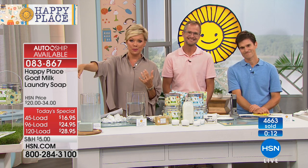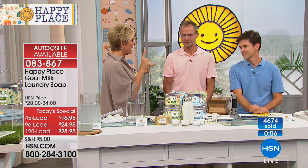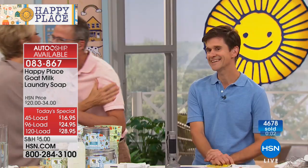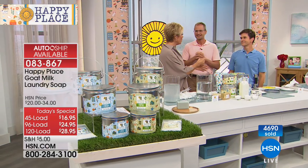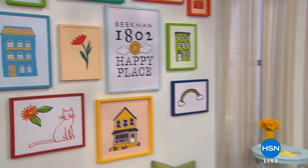We have so much available, including the booster odor eliminator. If you want more, we've got it in citrus, lavender, sweetgrass, and pure. Thank you both for being here — it was such a treat to have you back. Back in the morning around 8 a.m. We'll see you then.